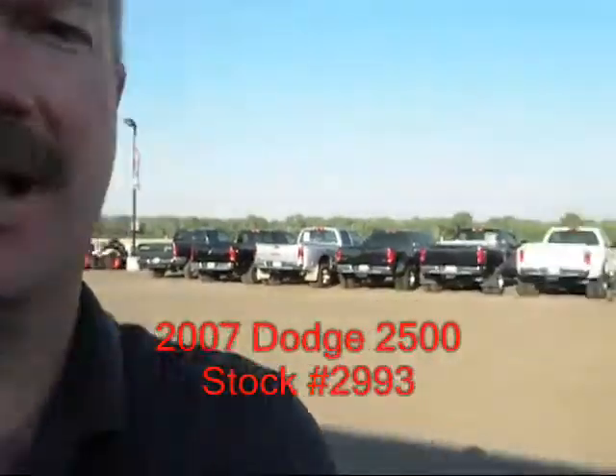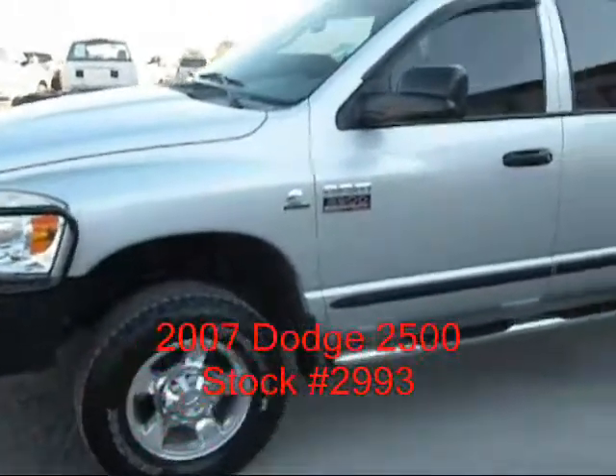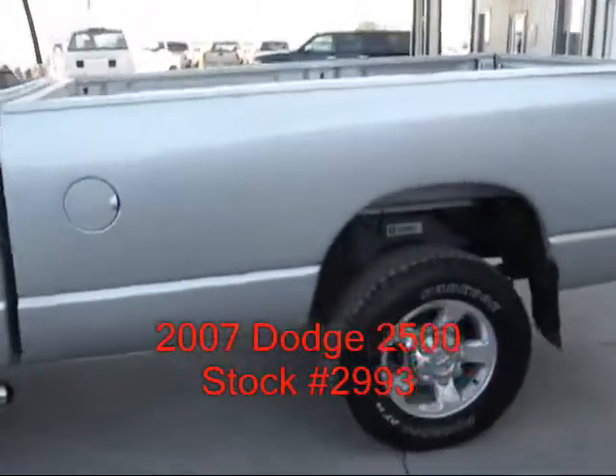Hi, I'm Mike with Sector Truck Control up in Colorado. Got a real nice 07 Dodge to show you — 07 with 117,000 miles, automatic, 6.7 liter diesel engine.